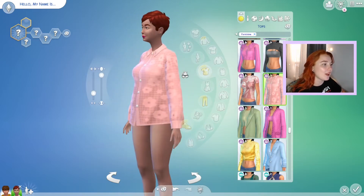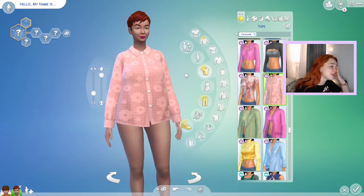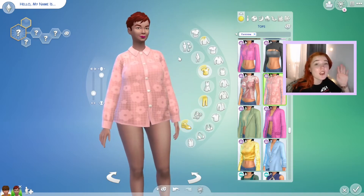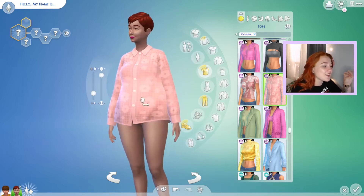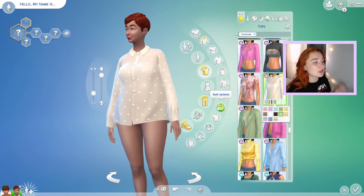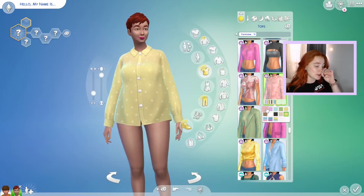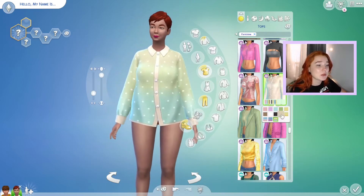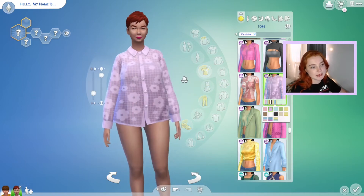Then we have a long sleeve shirt that, if I'm gonna be honest, the first thing I thought of was kind of like a table cover — not that that's bad, it's just the style of it. I like the flowers on it and it comes with really nice color swatches. I personally like the polka dot swatches of this shirt a lot more, but I could see myself using this — more likely with the polka dot swatch, but maybe the purple one sometimes.